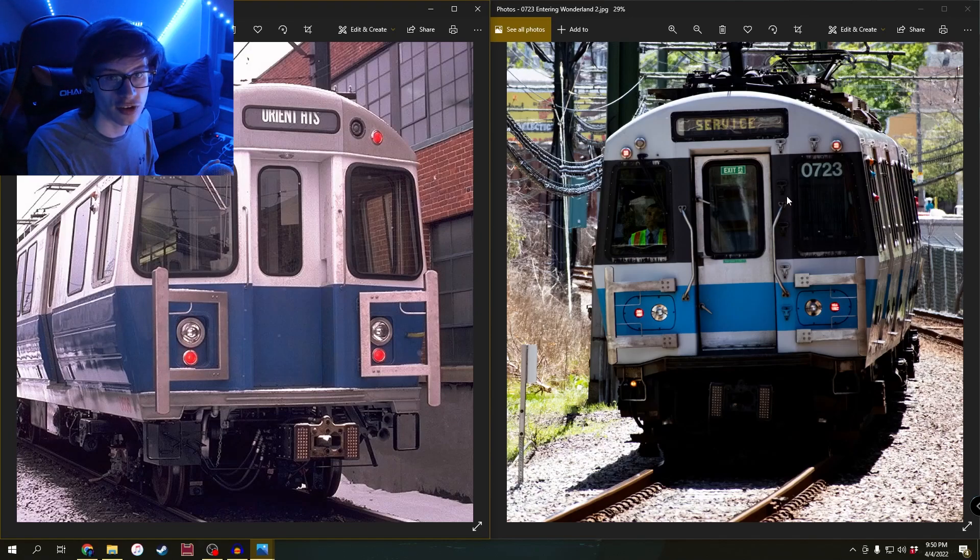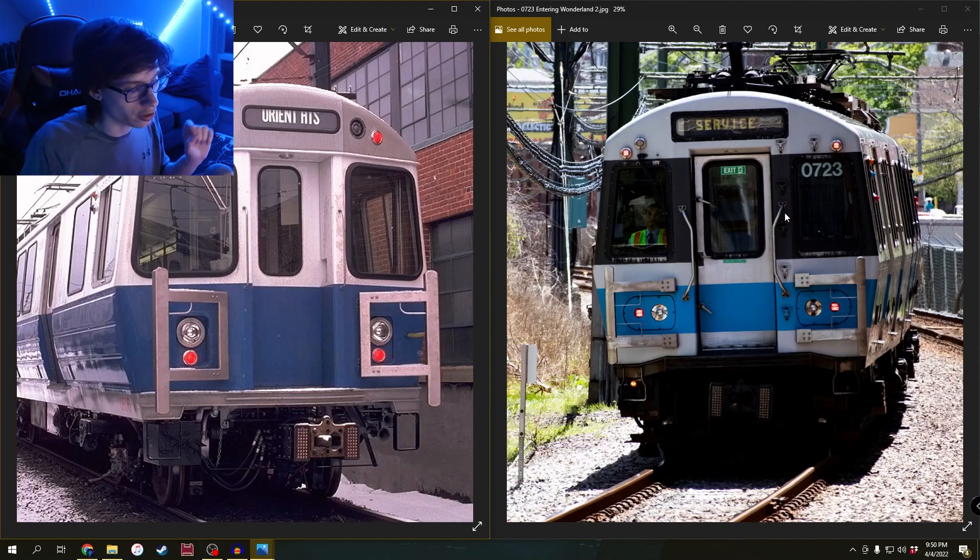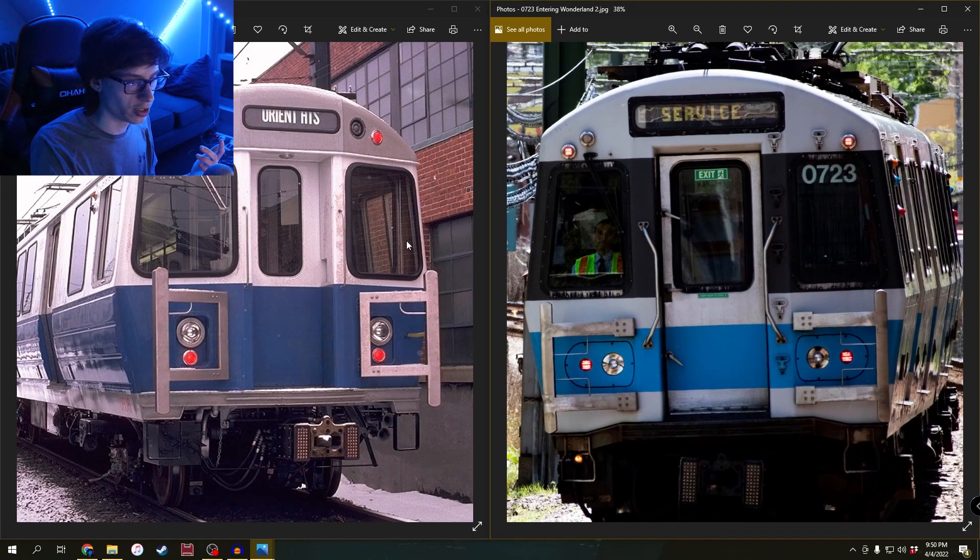They changed the design, yet they kept it the same to give people that sense of familiarity so that when they saw a new train car rolling down the line, they wouldn't wonder if they were on the right line. They kept the design similar. I think they did this because people who have been riding these things for however many years — if something suddenly changes, it's going to take them a while to adapt, and there's obviously going to be some backlash. If you keep the design somewhat similar, the backlash might not be as major. That's what they did with the transition from the 600s to the 700s — they changed the design, but kept it very similar.